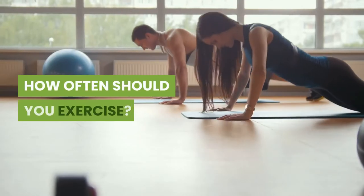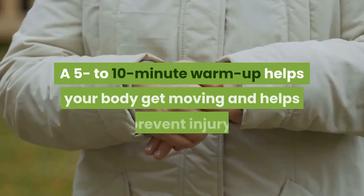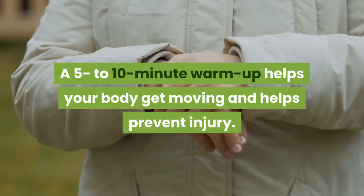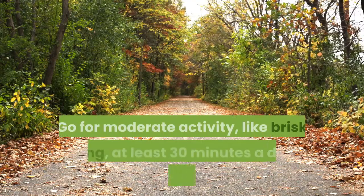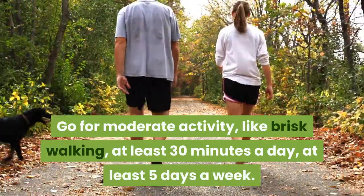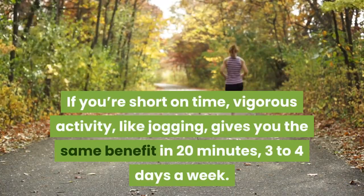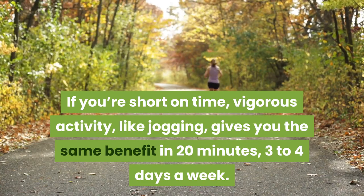How often should you exercise? First, warm up — a 5-10 minute warm-up helps your body get moving and helps prevent injury. Go for moderate activity, like brisk walking, at least 30 minutes a day, at least 5 days a week. If you're short on time, vigorous activity like jogging gives you the same benefit in 20 minutes, 3-4 days a week.